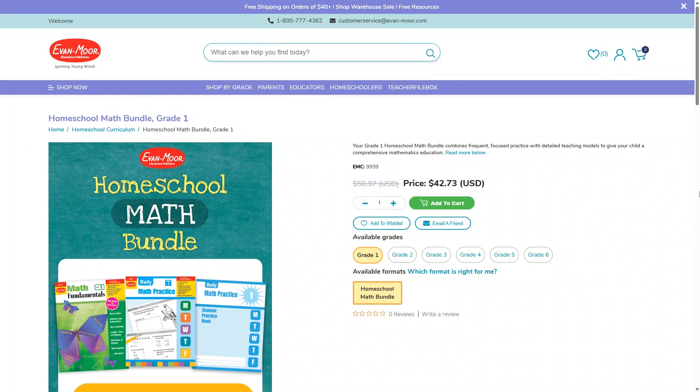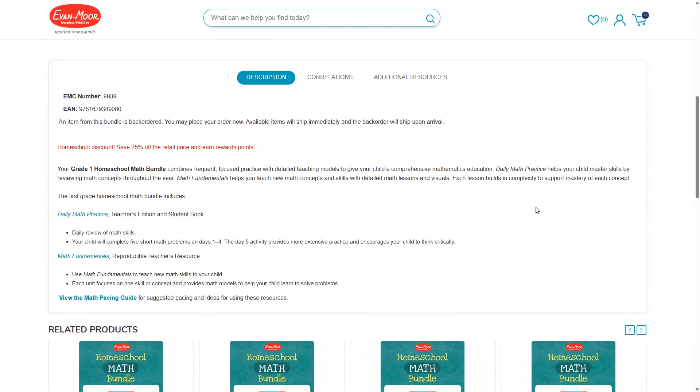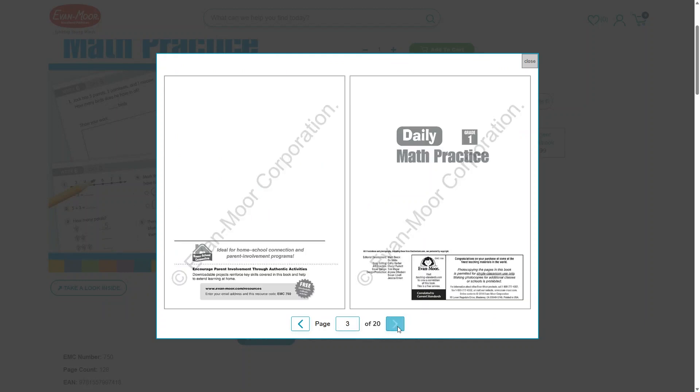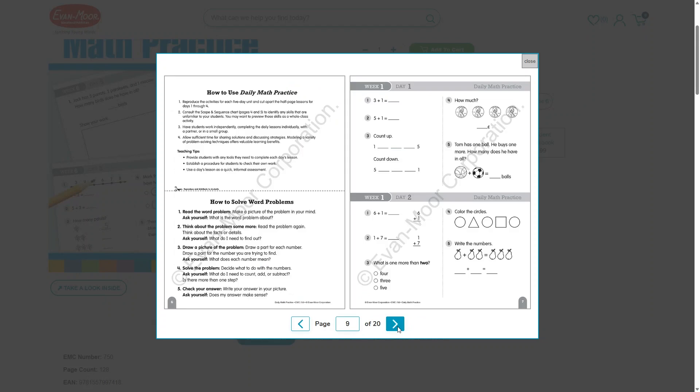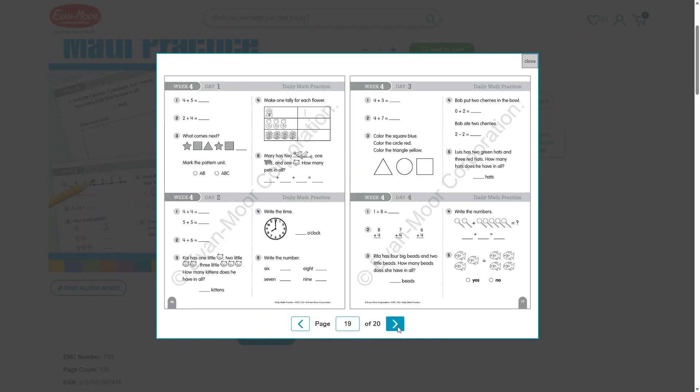If you're looking for an affordable elementary homeschool math curriculum, you might want to try Evan Moore. You can get a full grade level math curriculum set for just $42.73, which is a really great price. You'll get a teacher's edition and student book of daily math practice, as well as their math fundamentals teacher's resource to help you teach new concepts. If you're not sure which level to start with, you can check out the scope and sequence by viewing the sample pages on their website. I do wish the workbooks were in color, but I still really like the way the Evan Moore workbooks look. This is another spiral math curriculum, so your kids will get to revisit skills they've already learned to help keep their skills sharp.